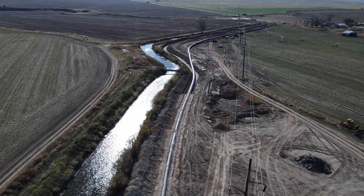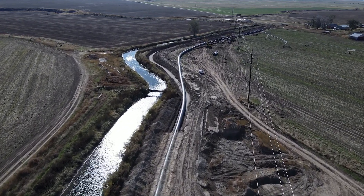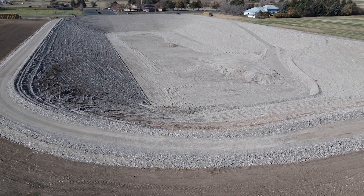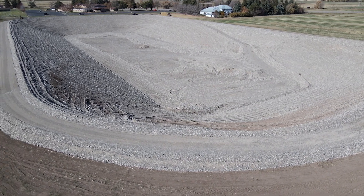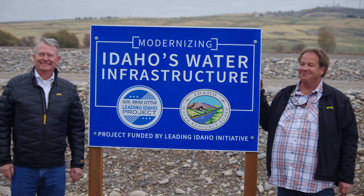Enterprise Canal Company is building a new 1.6-mile pipeline to modernize its irrigation infrastructure. It's also building three aquifer recharge basins to enhance the Eastern Snake Plain aquifer. Idaho Governor Brad Little toured these new leading Idaho water projects to underscore their value to the state of Idaho.